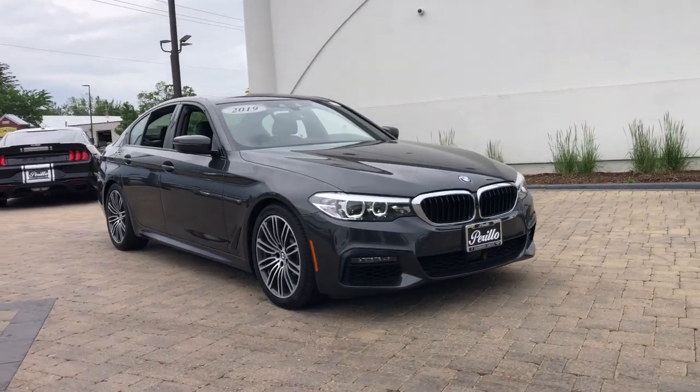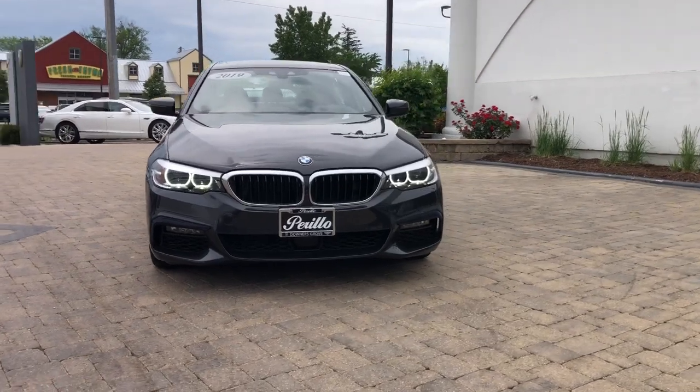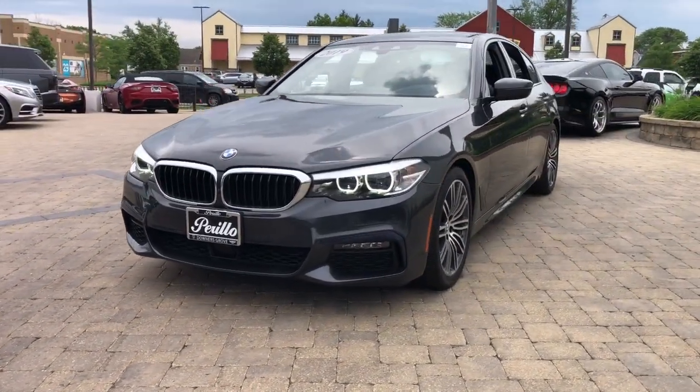Get acquainted with the 2019 BMW 540i. With less than 20,000 miles on the odometer, this vehicle stands out from the rest.